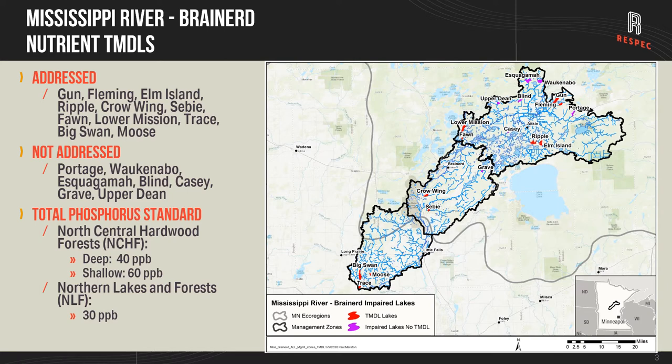Across the Mississippi River Brainerd watershed there is a total of 18 impaired lakes for nutrients, and in total 11 of those have TMDL studies completed, which include Gunn, Fleming, Elm, Ripple, Crowing, Seabee, Fawn, Lower Mission, Trace, Big Swan, and Moose. There were seven impaired lakes for nutrients that did not have TMDL studies completed.